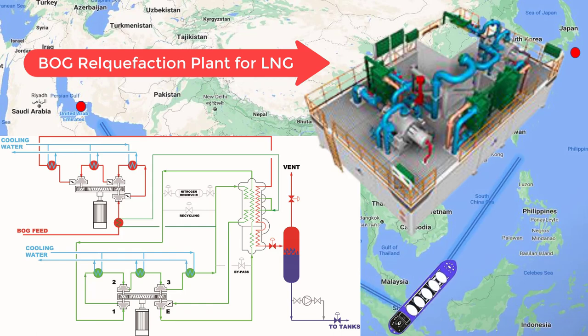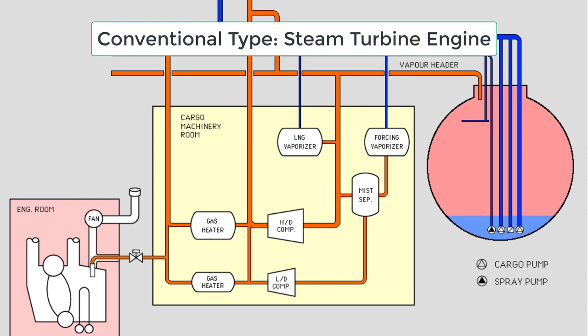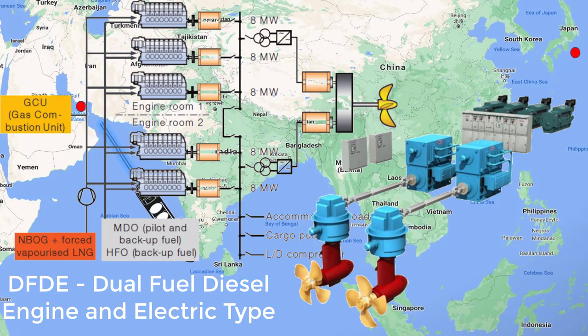Dual fuel diesel engines are well-suited for utilizing boil-off gas. The conventional steam turbine type burns methane gas through a boiler to generate steam. In dual fuel engines, the gas is directly injected, mixed with air, and combusted to turn a turbine, which drives a generator and propeller shaft. Modern LNG vessels also use electric drive systems, mostly fitted with membrane-type containment.